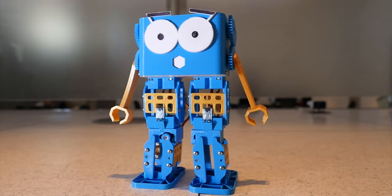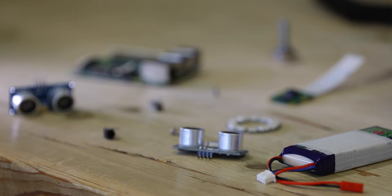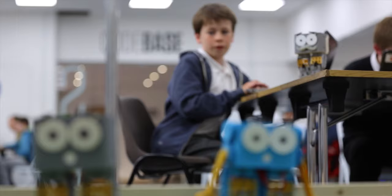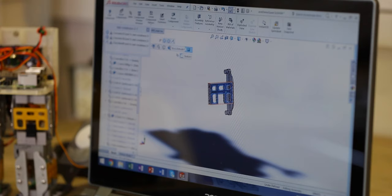Marty is really customizable and upgradable. The electronics make it easy to add all kinds of sensors and motors, and they'll even support a whole computer like a Raspberry Pi. Add a camera and you could even program him to play football. All the parts are 3D printable, so you can make whatever you can imagine.